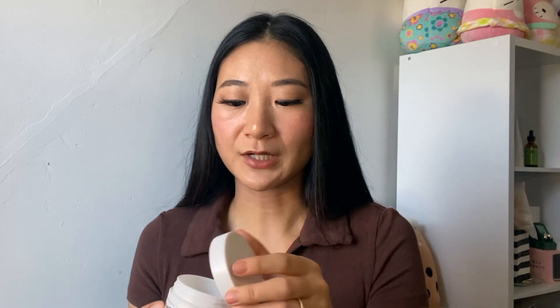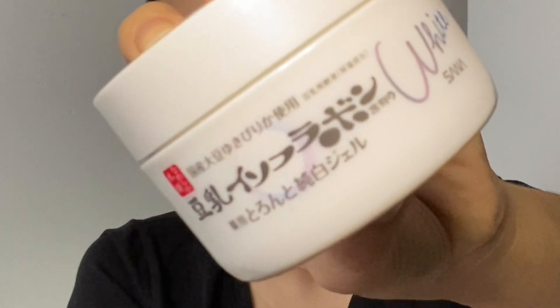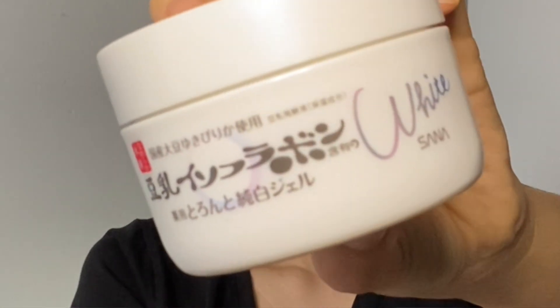Moving on to the next step, you want to use a moisturizer. The one we're using for this routine is the Sauna Whitening Gel Moisturizer — the concentrated gel moisturizer. This is by far my favorite gel moisturizer. It has so much moisturization for a thin, watery-type texture.